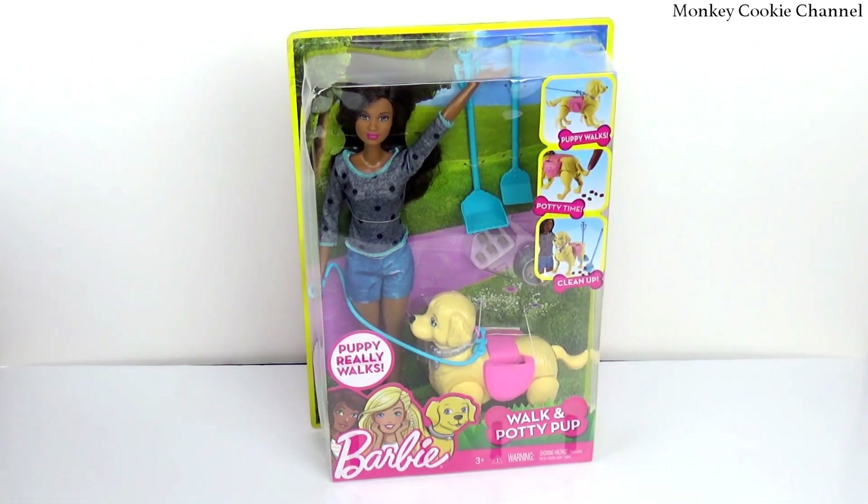So this is Walk and Potty Pup Barbie, and I got really excited when I found this one finally because she wasn't the boring blonde Barbie. No one wants the boring blonde Barbie — we already have plenty of those. So this one will actually look different in our collection, so yay!